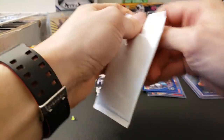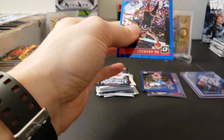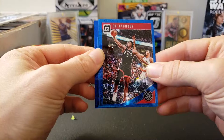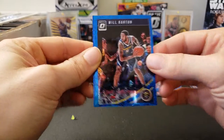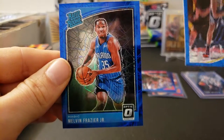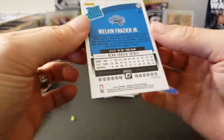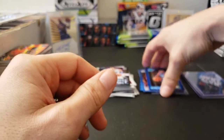Let's move on to our Blue Velocity pack. Okay, we have an OG Anunoby on the front. We do have a rated rookie on the back. Next one is a Will Barton. And then our rated rookie is Melvin Frazier Jr. I don't think I've ever seen him play. He's from Tulane — wow. That's cool though — I mean, it's a rookie nonetheless.